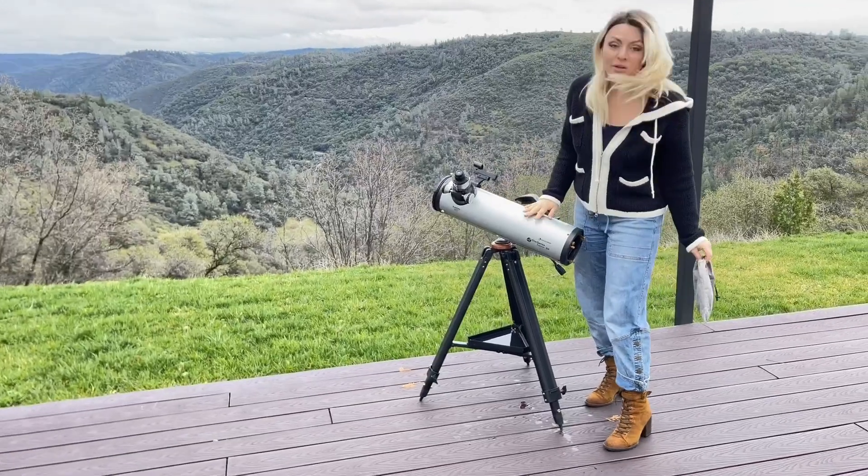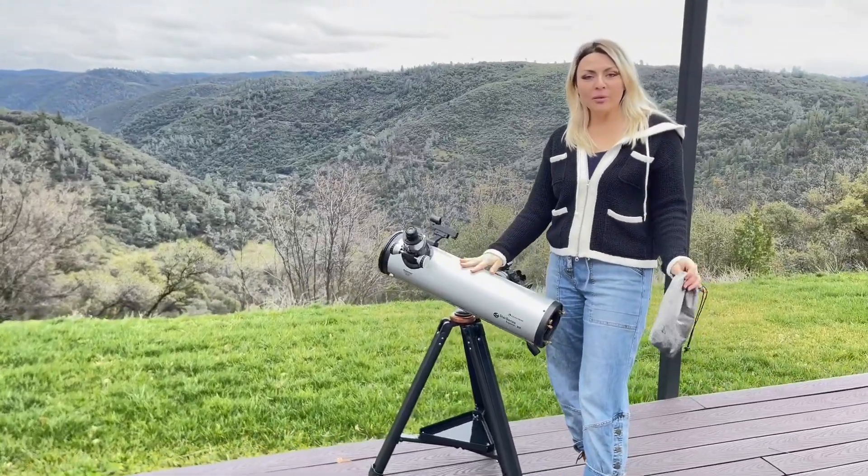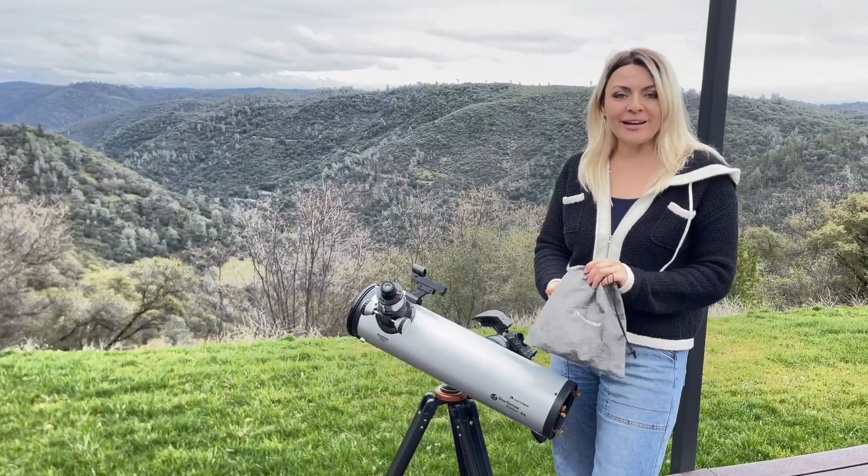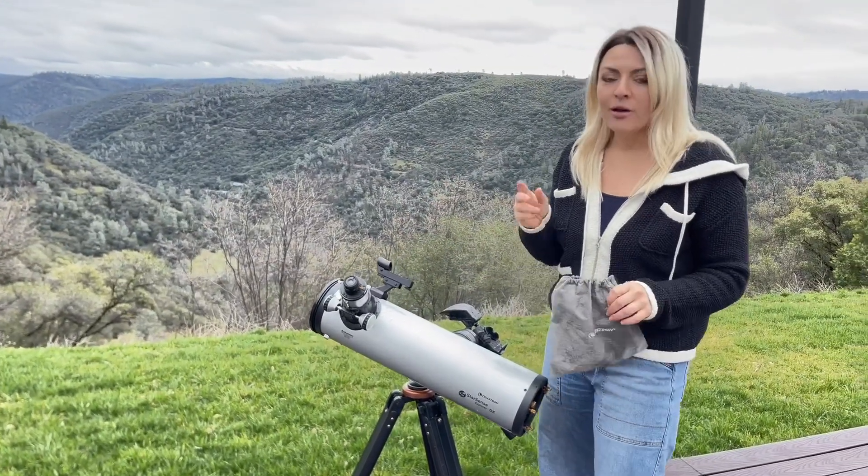I have the Celestron telescope right in front of me and I want to tell you all about its features and benefits, our experience using it, and so much more — so let's get into it.